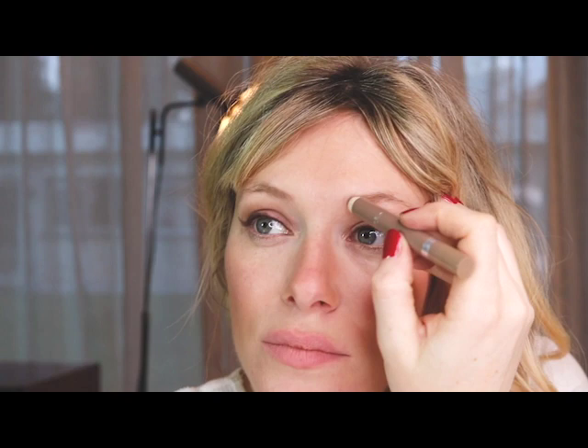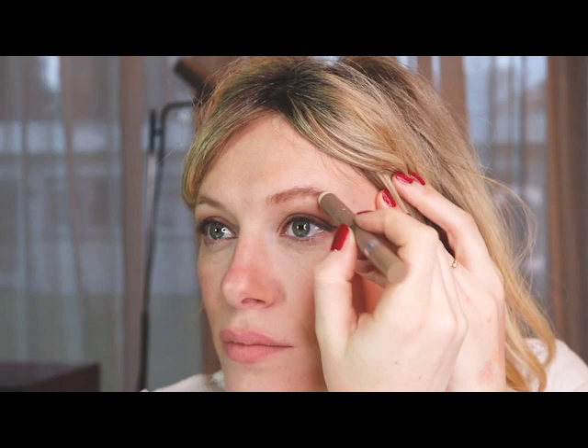As for my eyebrows, I just like to fill in the gaps and just make them look a little bit thicker, but not too much — I don't spend too much time on them. And then I just brush them up. And because of the smudgy texture of the eyebrow pencil and the very neutral color, I like to also apply it under my eye.